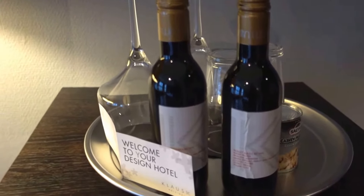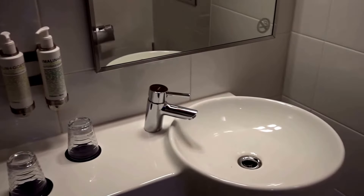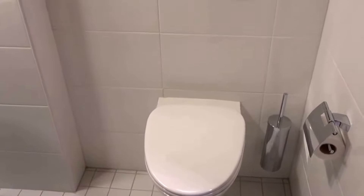These are not complimentary — you need to pay for those as well. Here's the bathroom: shower, guest bathroom amenities, sink, and here's the toilet. This looks very modular, almost like you're in a cruise ship or something. I think it was an office building before.